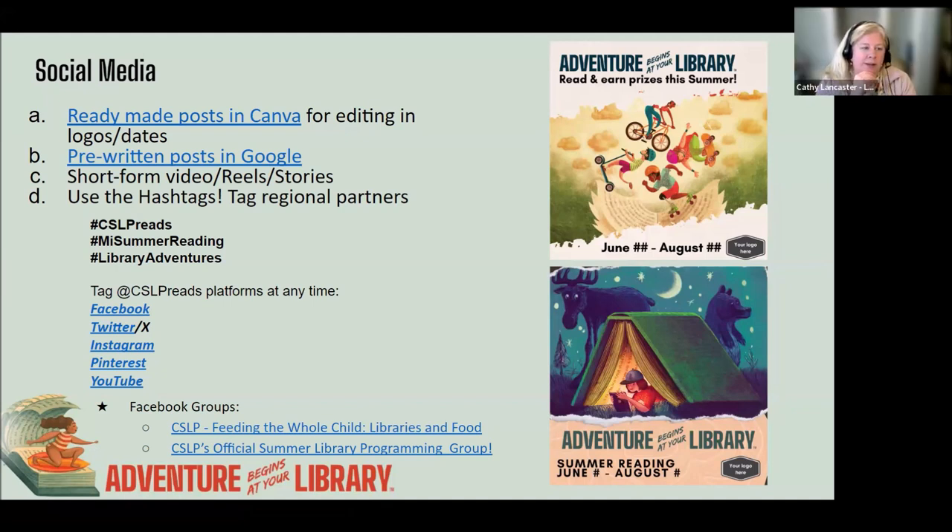It seems the link locked out — we'll get that fixed. These are two examples of pre-made posts that Katie has made. As she mentioned, it will be part of the Collaborative Summer Library Program's social media toolkit, which is coming out soon.